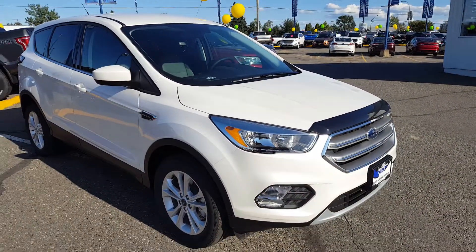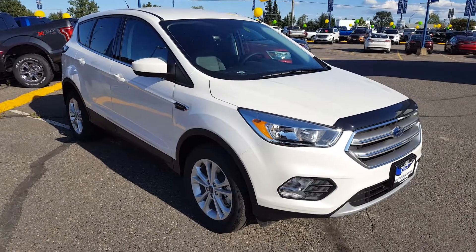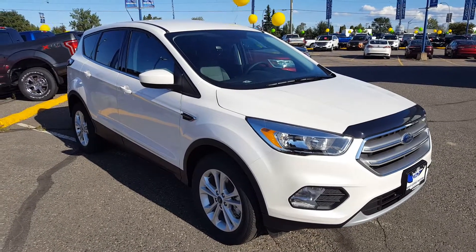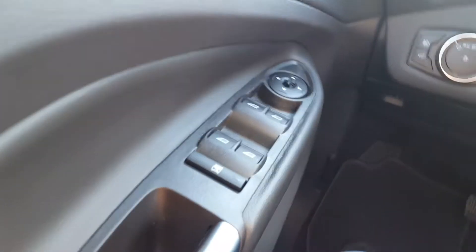If you guys are in the market for a new SUV and this suits your needs, feel free to come on down to 1331 Central Street and take it for a test drive, or give us a call at 250-563-8111 to set up an appointment. Here on the inside, in your driver's side door panel, you have